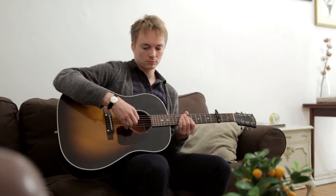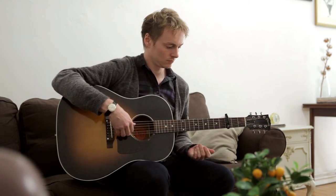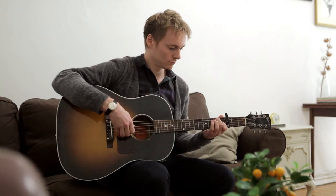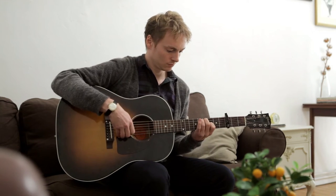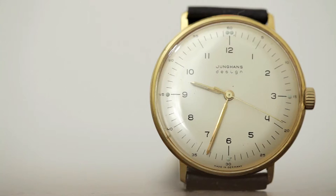My name is Peter Bodenbanner and I'm editor-in-chief at Montredo. This is one of my favorite watches from my collection — a vintage Junghans designed by Swiss artist Max Bill.